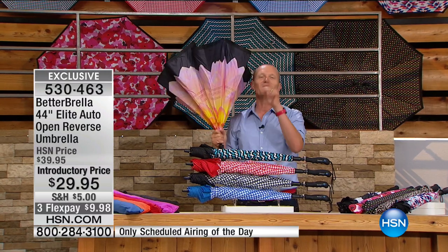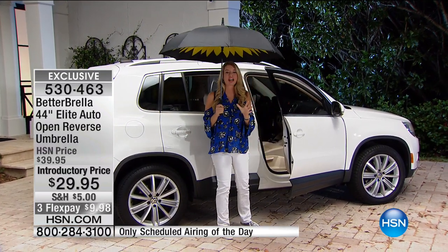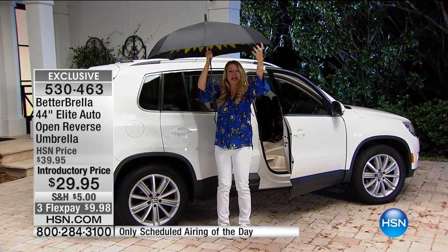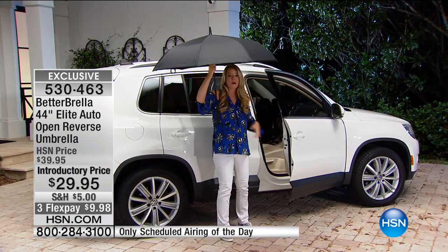Tracy, don't do the umbrella limbo! I'm laughing because I totally know what you're talking about. The umbrella limbo makes perfect sense. With the old umbrella, if you closed it, it closed on you - the water got on you, on your car, inside your car, everything got wet.